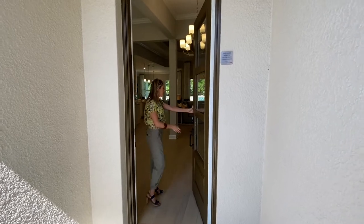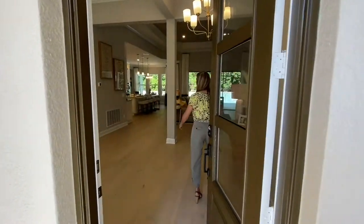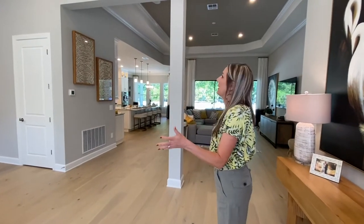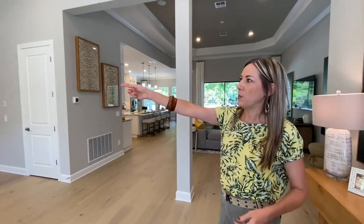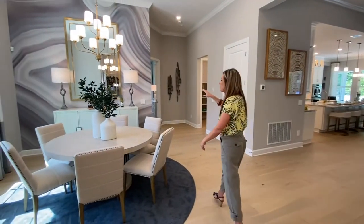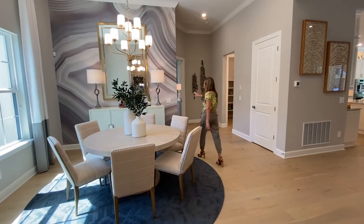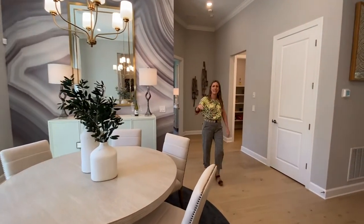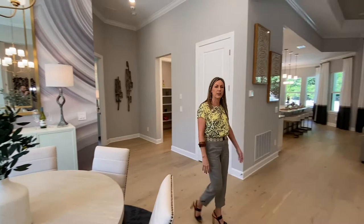Coming through the nice big entrance — so spacious, this is a beautiful space. One of the things I wanted to point out is this accent wall here. This is actually wallpaper. It sort of looks like a paint mural, but it is actually wallpaper. It blends in so nicely and it's abstract, so very modern looking.